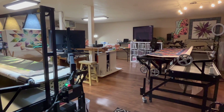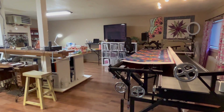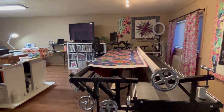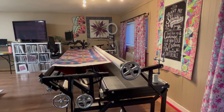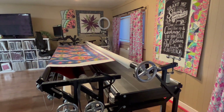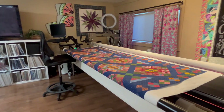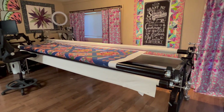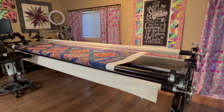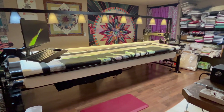When we first set up this space for my long arm studio, Shane tried to convince me to put one of the machines along this wall and I resisted. Well, he was right — this was the better place to put the second machine. So yesterday I took everything and moved it around, moving our recently retrofitted Statler to this wall while leaving the Statler Ascend on this wall.